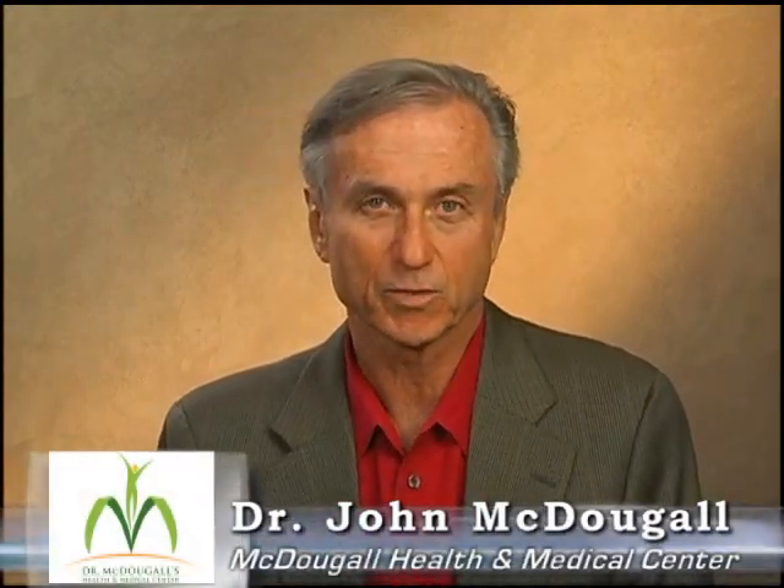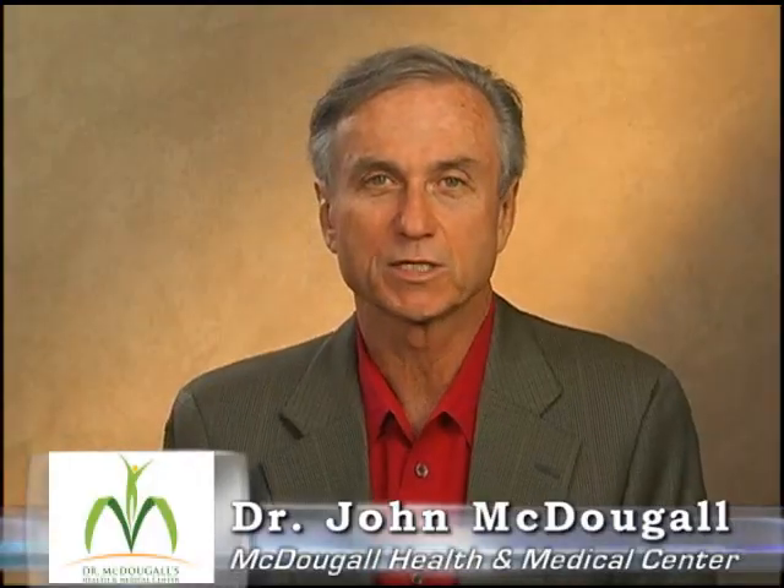Hello, I'm Dr. John McDougall. I'm a general doctor. I take care of people who have all kinds of problems. And one of the more common problems I see are problems with the thyroid gland. The thyroid gland is located here in the neck. It's one of the master glands of the body. It affects the metabolism of all the cells. And if your thyroid gland fails, you're often in big trouble.